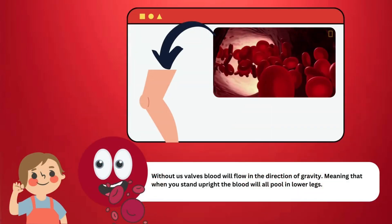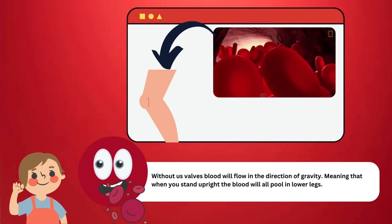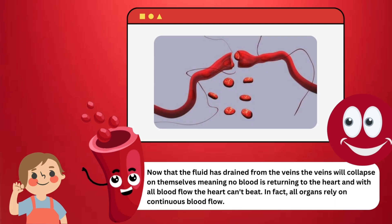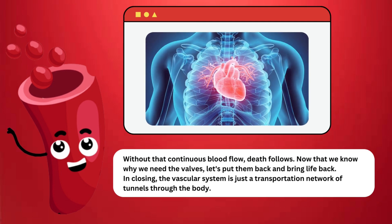Without those valves, blood will flow in the direction of gravity, meaning that when you stand upright the blood will all pool in your lower legs. Not only would it make it harder to walk, but there's a bigger issue — the fluid has drained from the veins, the veins will collapse on themselves, meaning no blood is returning to the heart, and without blood flow the heart can't beat. In fact, all organs rely on continuous blood flow. Without that continuous blood flow, death follows. Now that we know why we need the valves, let us put them back and bring life back.